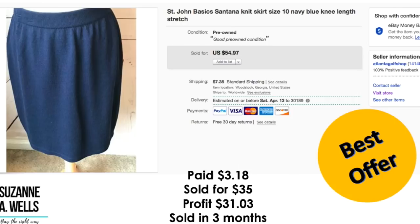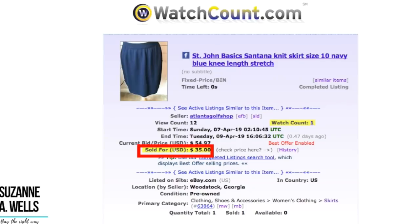This was a St. John Santana knit skirt. I paid $3.18 for this. It sold for $35. Profit was $31.03. It sold in three months — I had it priced kind of high because I wanted to see what kind of offers came in. Your St. John items are going to sell for more when they have interesting color block patterns, interesting buttons, or it's a suit or a dress. So I went with the $35 on this. I did relist it — took it down and started it over, and it sold on April 9th, two days after relisting.